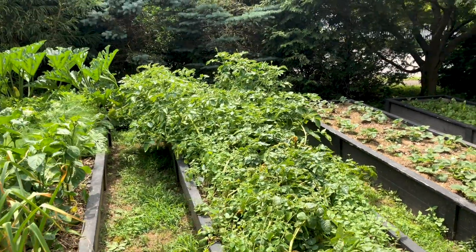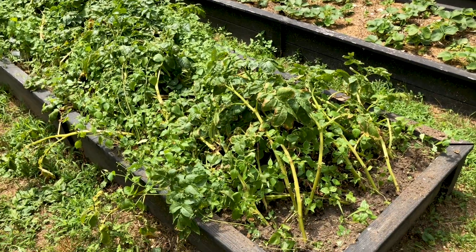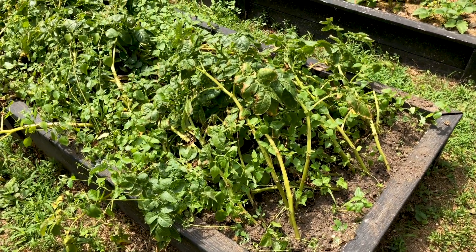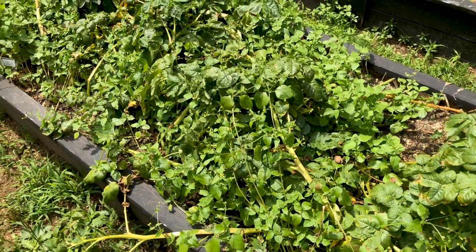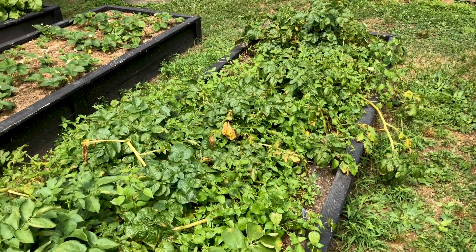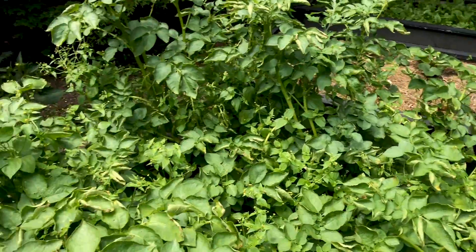Bed five is my potato bed. I have two varieties in here — a russet and a red. These finished flowering a couple weeks ago, so I can actually start harvesting now for new potatoes. With the potatoes this year, I'm doing an experiment. I've been reading up on a continuous harvest planting method that basically turns potatoes from an annual into a perennial crop, so I'll let you guys know how that goes.